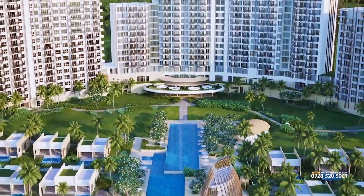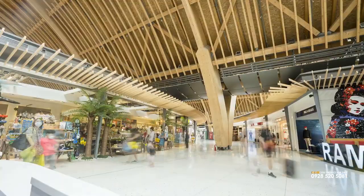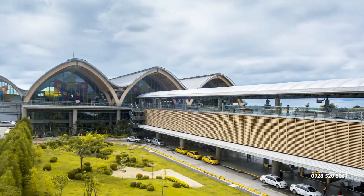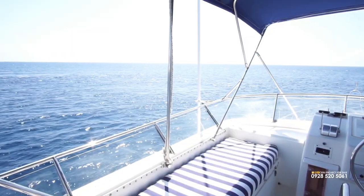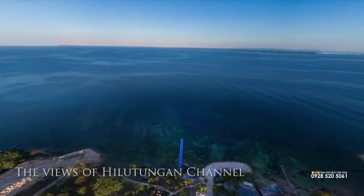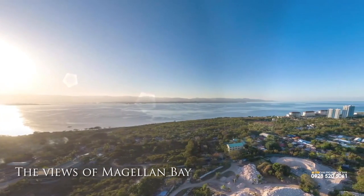The beachfront property enjoys a uniquely prime location, very accessible from the cosmopolitan comforts and the bustling Maktan Cebu International Airport, which is 25 minutes away. Enjoy your own getaway with the mesmerizing views of the Hiltungan Channel or Magellan Bay and the city beyond.